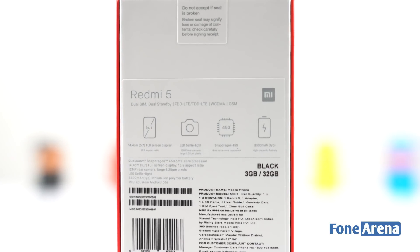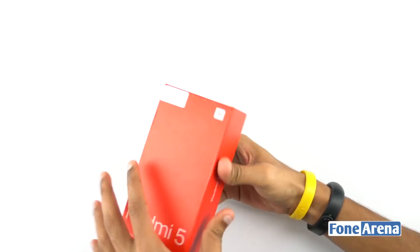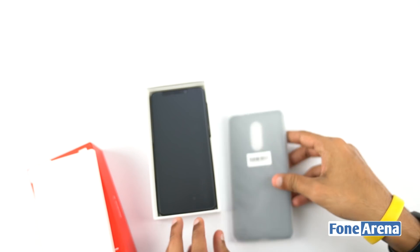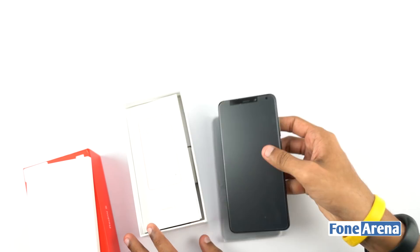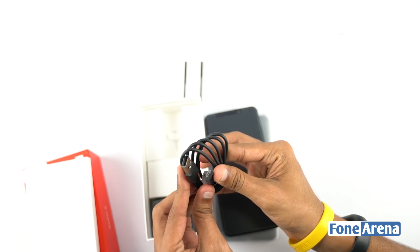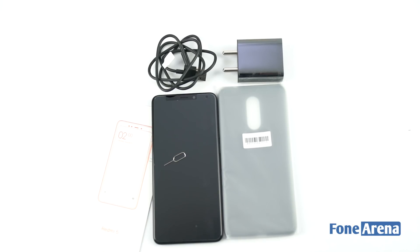Today we have the Redmi 5 in black color with 3 gigs of RAM and 32 gigs of onboard storage. Opening it up, we have a small box on the top inside which we have a transparent black shaded silicon case. Setting that aside, we have the Redmi 5 in black color sandwiched in between the box content. Apart from this, we have paper documents, a micro USB cable, wall adapter, and the SIM ejector — these are the inbox contents of the Redmi 5 smartphone.